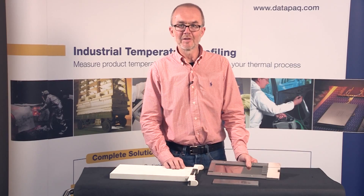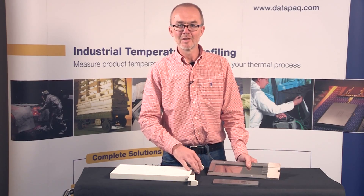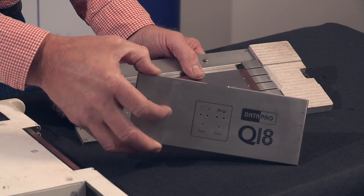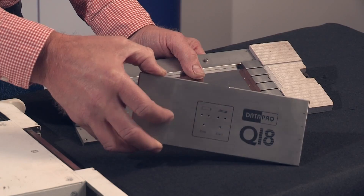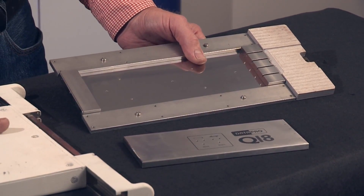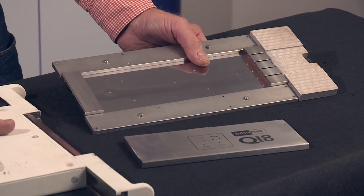The result of all this design effort is a thermal barrier of only 29 millimetres high that can protect the data logger for up to 10 minutes in a furnace at 700 centigrade. Obviously, with a solution so compact, correct use and deployment of this system is crucial to ensure the best results.